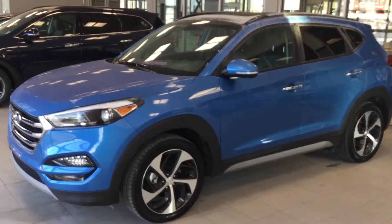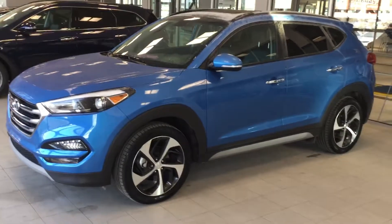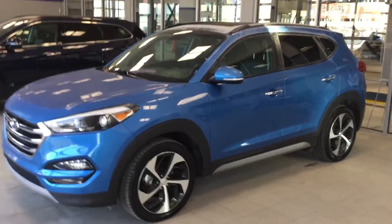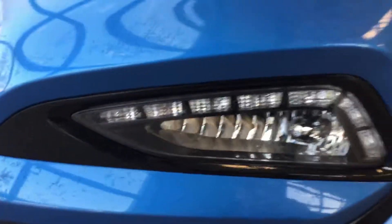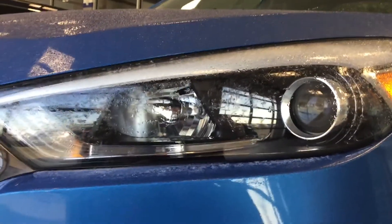Hello, I'm from River City Hyundai and I just want to thank you for your inquiry today on our 2017 Hyundai Tucson. As you can see here, this one has the daytime running lights and the fog lights down below, as well as the projector-style headlights up above.